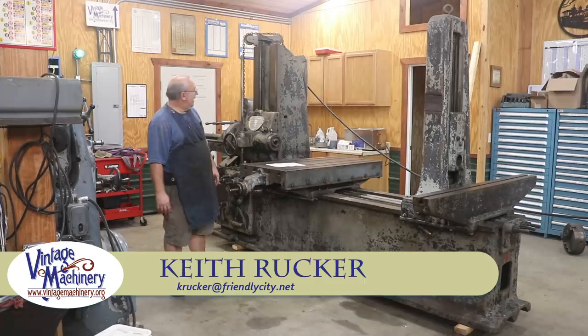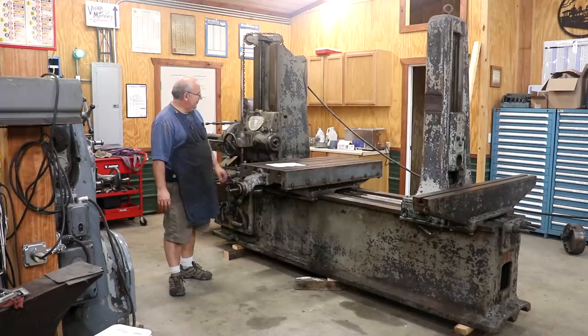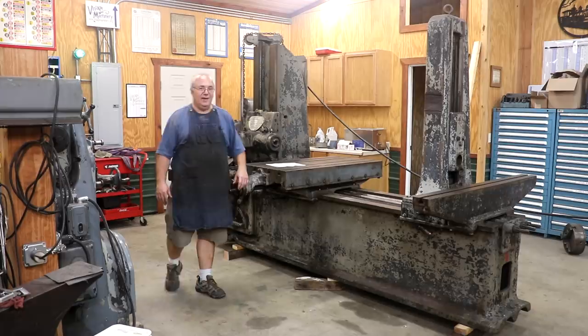Hello, Keith Rucker here at VintageMachinery.org. Well guys, it's happened to me yet once again. We have adopted a new member of the family into Keith's Home for Wayward Machines, and we've brought in a beautiful old beast here that needs a little TLC, but I think she's going to really be a great addition to the shop. Meet Mr. Lucas, number 31. This is a horizontal boring mill, and I am proud to have her in the shop.